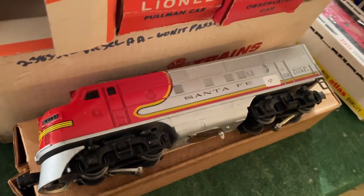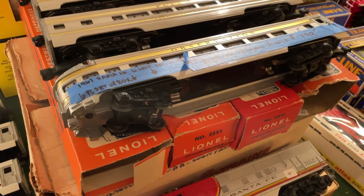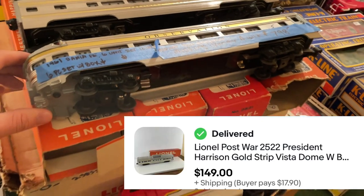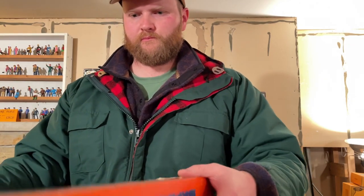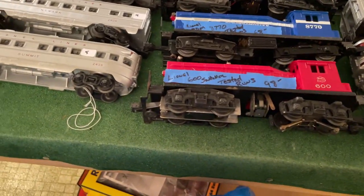This is a really rare set with the box. I've already sold the box for $300 and one of the train cars for $150. This set cost me $400 — it was 50% off from $800 — so I'm already breaking even on this set and the rest will be profit.